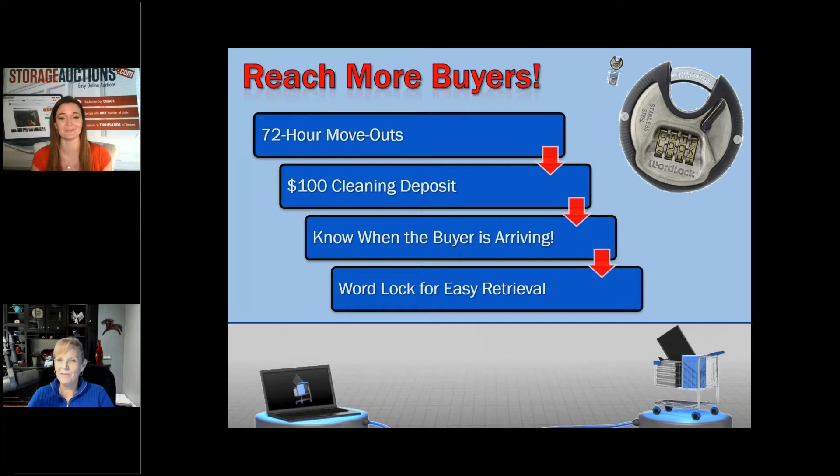We're also seeing contactless auctions — everything's contactless. You can rent a unit online, pay online, everything. People are getting creative using word locks: you pay your storage fee for the online auction over the phone with a credit card, they tell you the combination to the lock, and your $100 is still charged as a deposit, returned when they confirm they got their lock back and the unit was cleaned out.